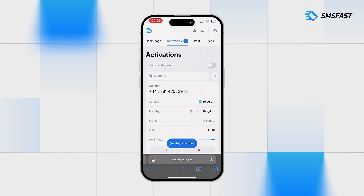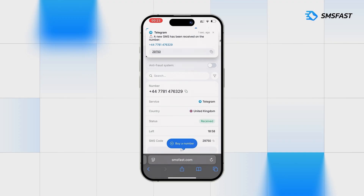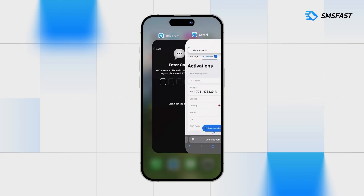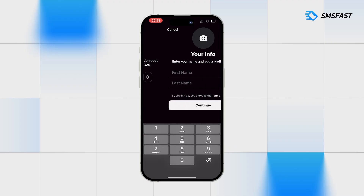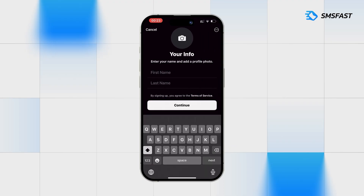In a few minutes, the code will arrive and we will continue registration. Code has arrived. Copy it and return to Telegram. Paste the received code.